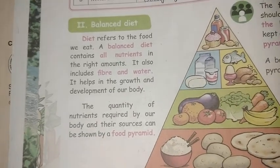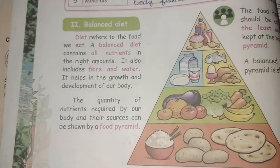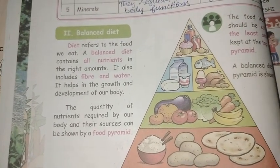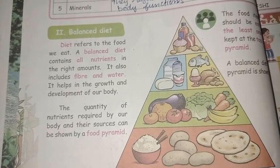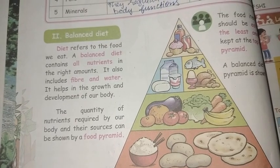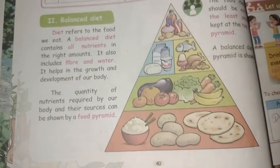A balanced diet has many benefits. The nutrients include carbohydrates, vitamins, protein, fats, and minerals. All of these — carbohydrates, vitamins, proteins, and fats — are essential for a healthy body.